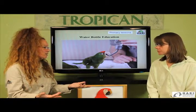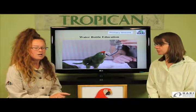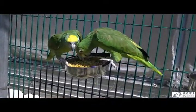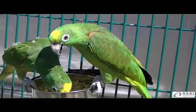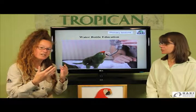Water bottles are very important for health — they're a lot more hygienic than dishes, and you can also measure the quantity consumed, so for health monitoring this is precious information. This becomes even more important when the birds are eating a base diet that is extruded, because their water consumption is going to be greater than if they were eating a seed-based diet.